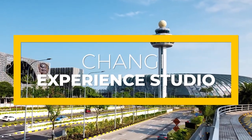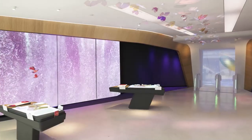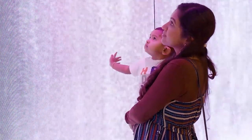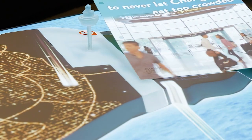The Changi Experience Studio expands over 3,000 square meters. It features numerous interesting and interactive games and displays corresponding to the history of Changi Airport, allowing tourists to experience a behind-the-scenes version of Jewel Changi Airport and learn how it is run.